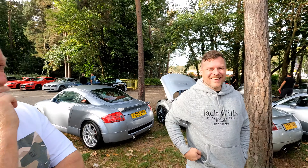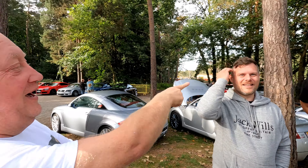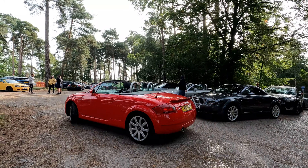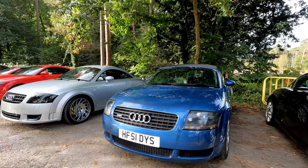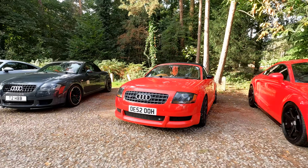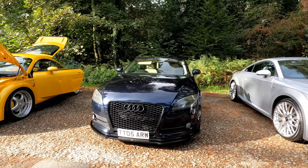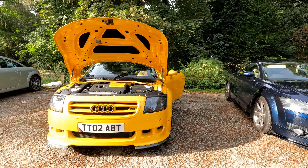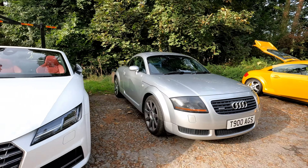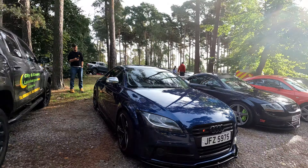Thank you very much for showing us around. So I've got a question for all four of you — do any of you cut hair for a living? I think that well and truly busts the myth that TTs are hairdressers' cars — and it should be added that there is nothing wrong with being a hairdresser. There is a really good mix of cars on display here at Ockham this time around, with Mark 1, Mark 2 and Mark 3 all making an appearance. It's great to see all three versions side by side, as the heritage running through them all is evident, each taking on its own flavor of modern styling.